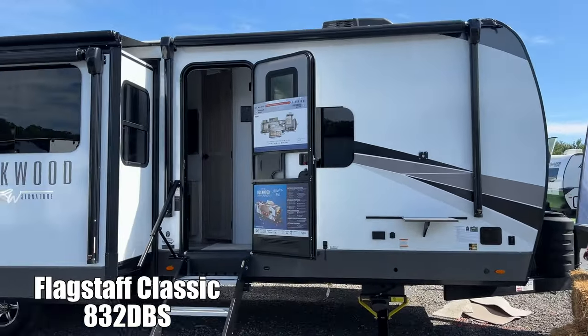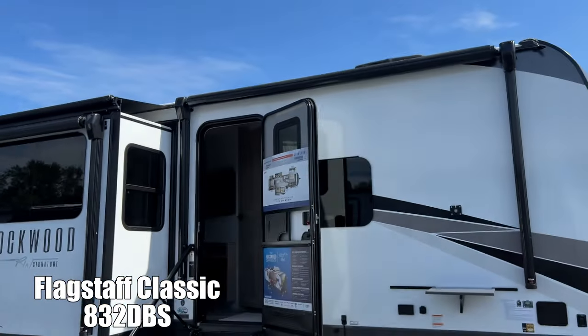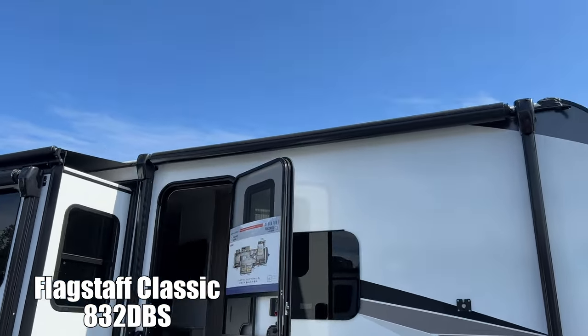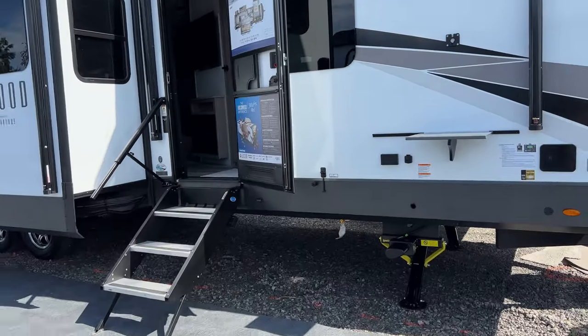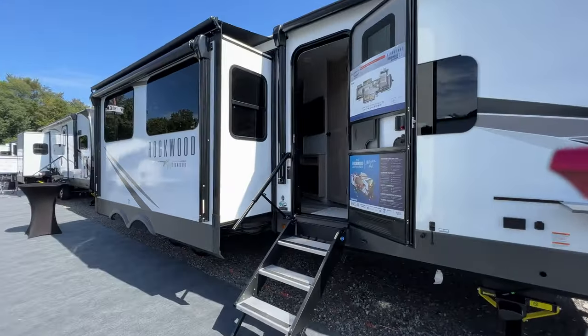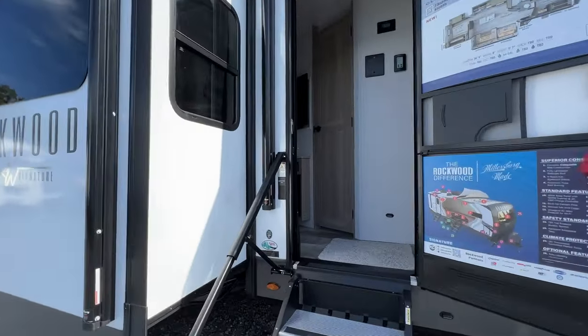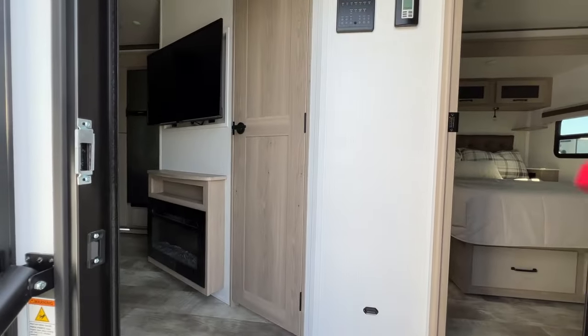Flagstaff 832 DBS. You've got double awning over that slide. They're both shielded, meaning they have the aluminum enclosure, so they're always protected when closed. Auto leveling. Come inside — let me show you what a bad-ass floor plan this is.